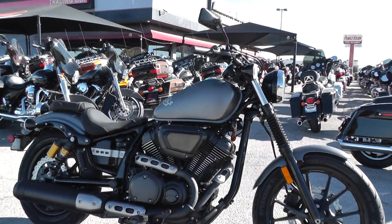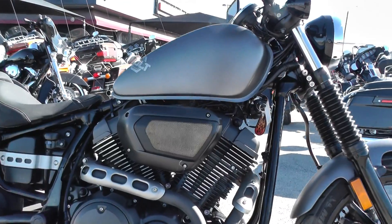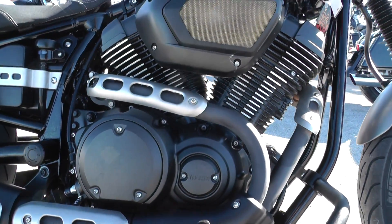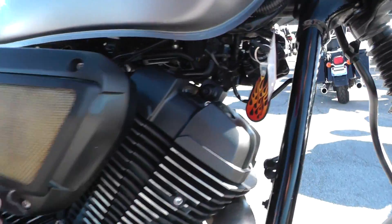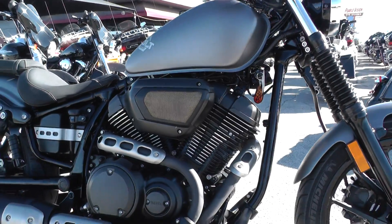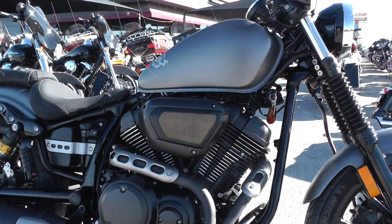It's got the 942cc fuel-injected air-cooled V-twin motor, backed up by a 6-speed transmission. This is a real good power plant. The bike is not heavy at all, so it's got a good power-to-weight ratio, and this thing will scoot out pretty good.